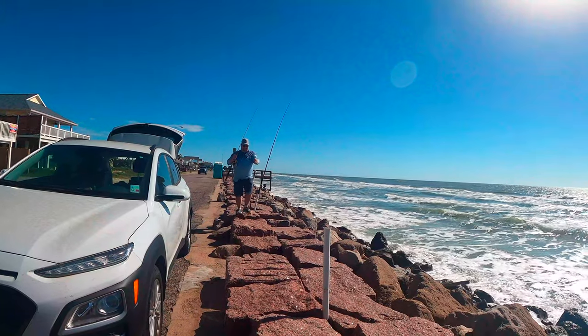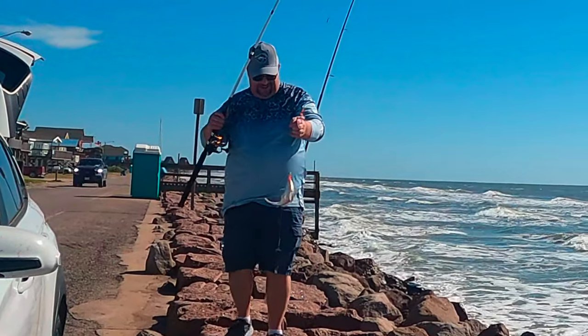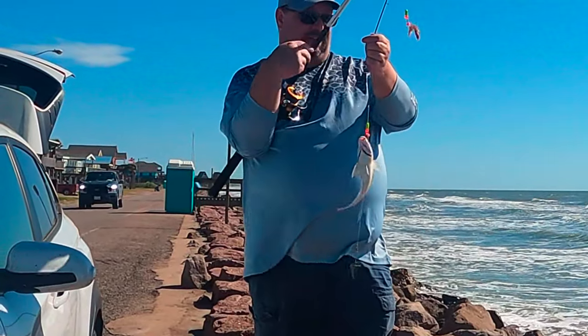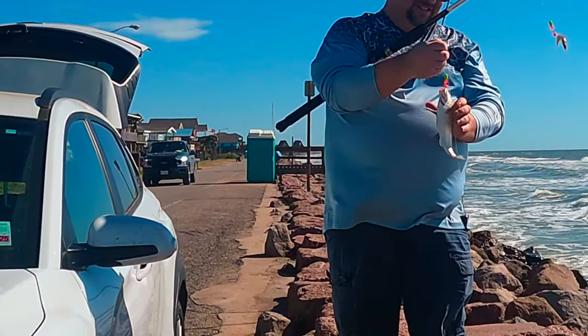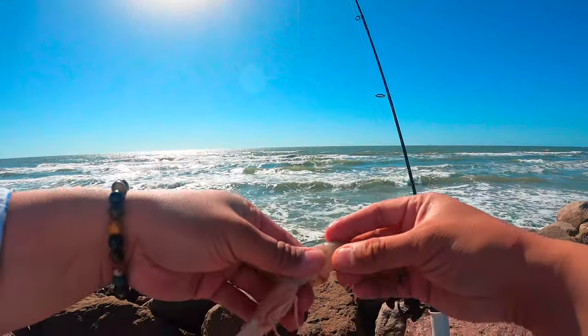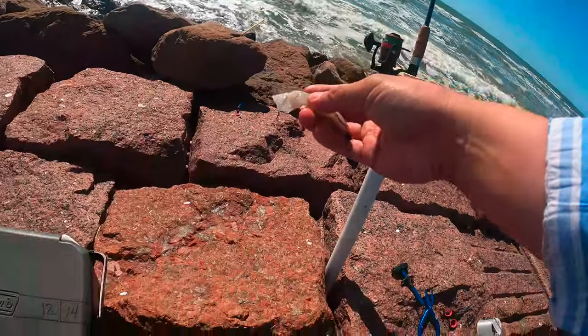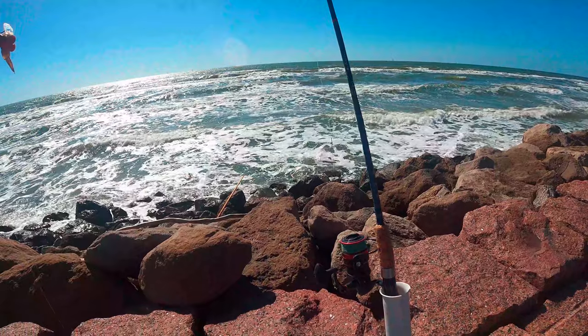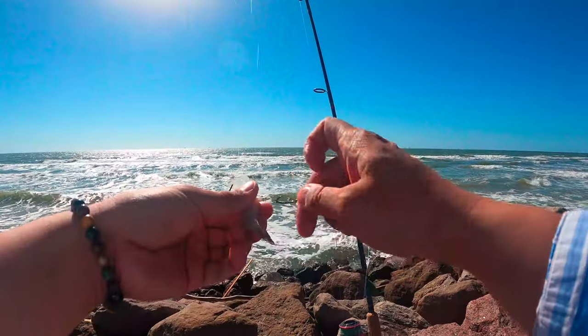Look at that first catch of the day - that's a good sign. We got some whiting guys, that's a nice size whiting. And he did mention something about whiting sandwiches. Just got some fresh dead shrimp from Shadlack. Shout out Carrie and Christina - oh yeah, and Gus too. Let's put this fresh bait on. We always get some luck with the Shadlack bait.